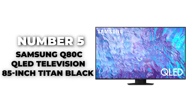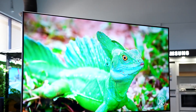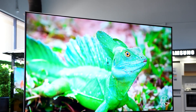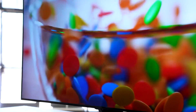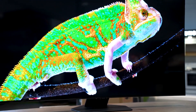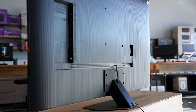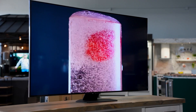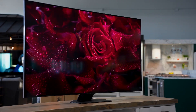Number 5: Samsung Q80C QLED Television, 85-Inch Titan Black. The Samsung Q80C QLED TV offers an expansive 85-inch display that is perfect for creating a cinematic gaming environment right in your living room. This Titan Black model provides a substantial screen for an immersive viewing experience and boasts Samsung's cutting-edge QLED technology, which enhances the vibrancy and clarity of images using quantum dots. The Q80C is tailored for gaming with a suite of features that ensure a responsive and dynamic gameplay experience.